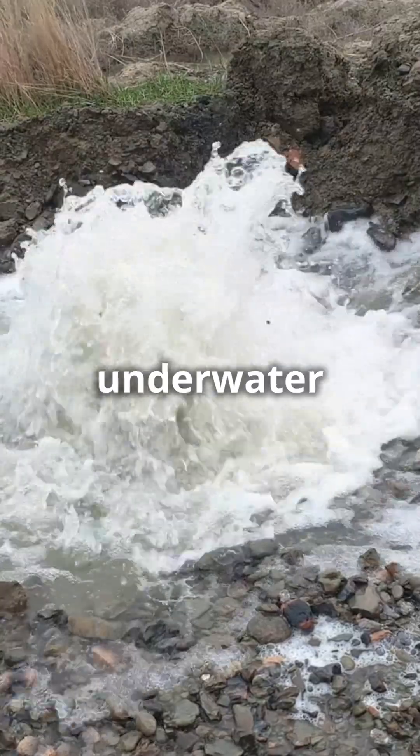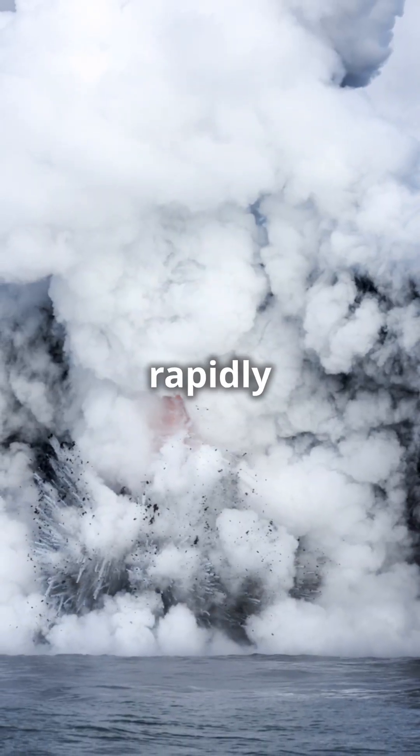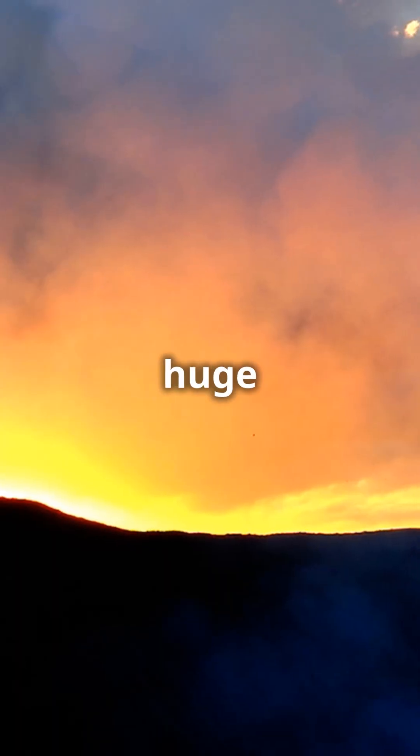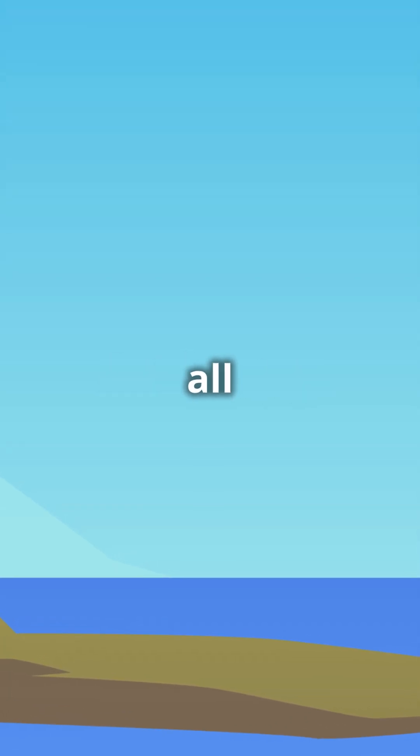And did you know? Some underwater eruptions can even cause tsunamis. When a large amount of lava rapidly hits the water, it can displace a huge volume of water, leading to those giant waves. Fascinating and a bit scary all at once.